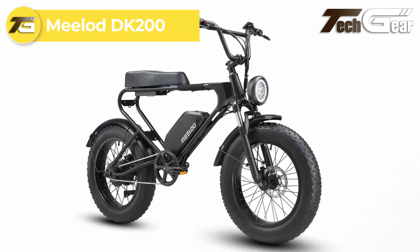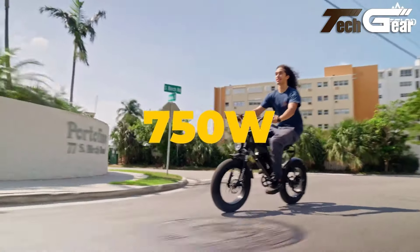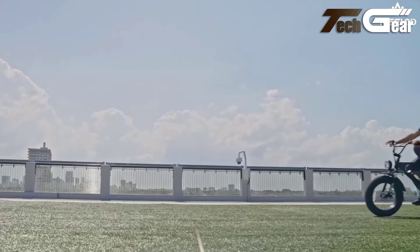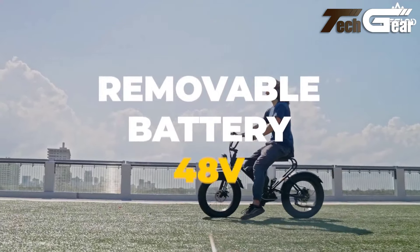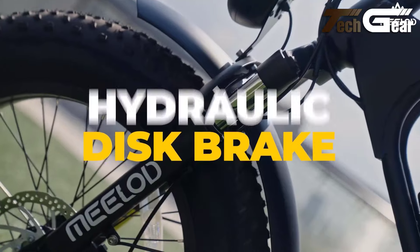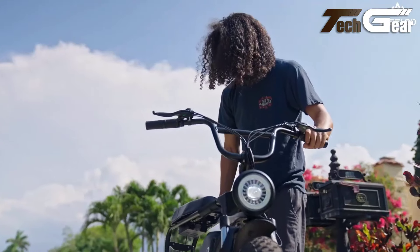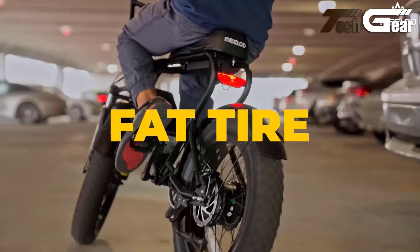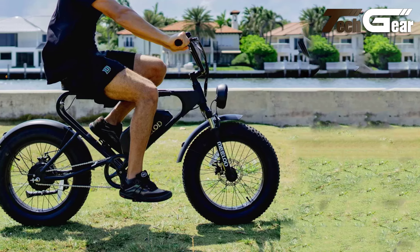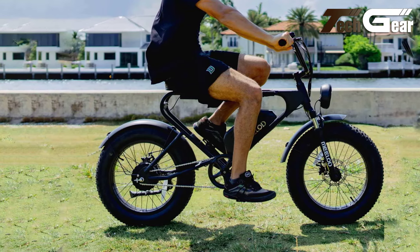Milo DK200. The Milo DK200 offers exceptional value for a moped-style e-bike at just $799. Powered by a 48V 750W motor, it reaches speeds of up to 28 mph, making it a solid choice for urban commuting or leisurely rides. The 48V 12.5Ah battery provides a range of up to 45 miles. The bike's mechanical disc brakes with an electric cut-off sensor offer reliable stopping power, while the 20-inch oil spring suspension front fork and rear suspension enhance ride comfort. With rugged 20 by 4-inch all-surface tires, a 2.4-inch waterproof LED display, retro-style headlights, and a robust frame, the DK200 is a well-rounded, budget-friendly option.